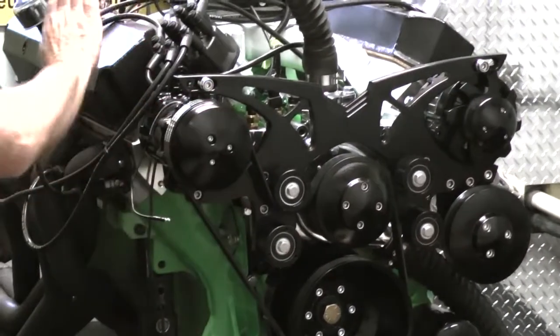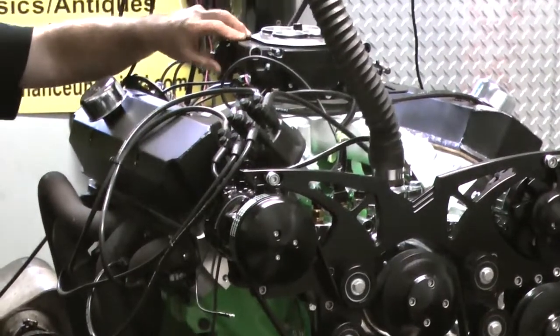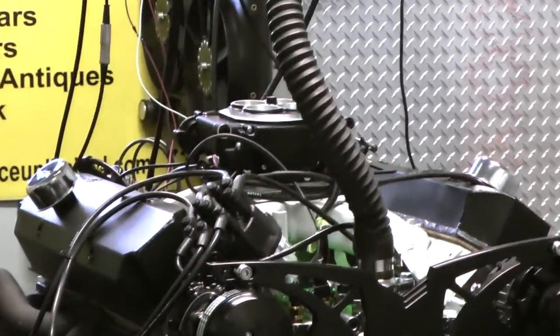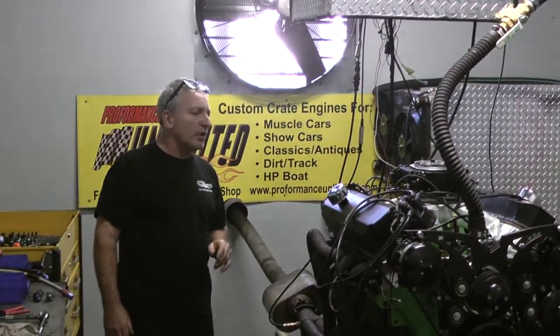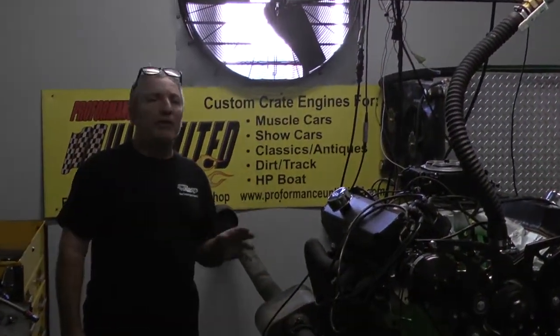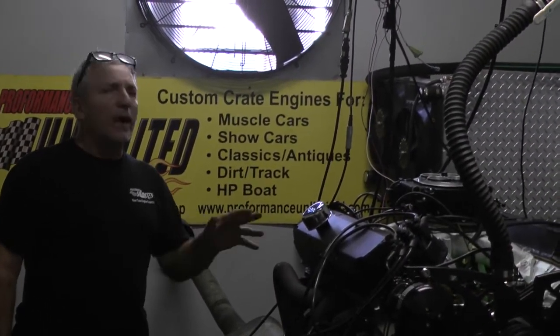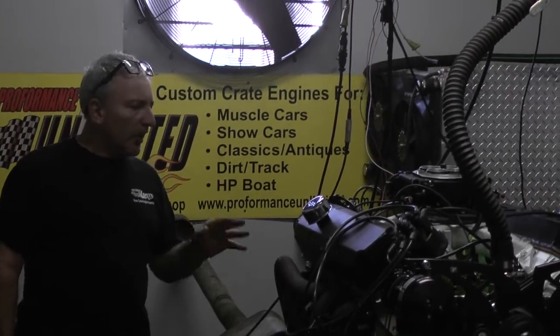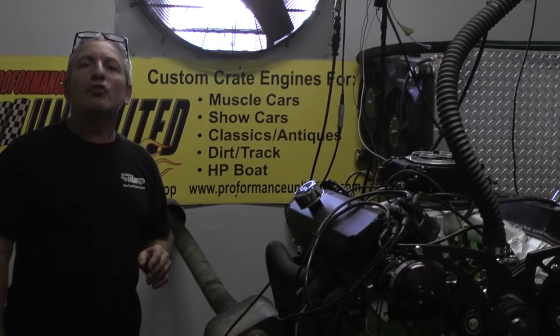It's got a blackout kit with black aluminum valve covers and the Holley EFI system — self-learning, though we tune it and then it self-learns. What a gorgeous motor. This is a 475 edition 440, but it ended up making about 540 horsepower and about 580 foot-pounds of torque.